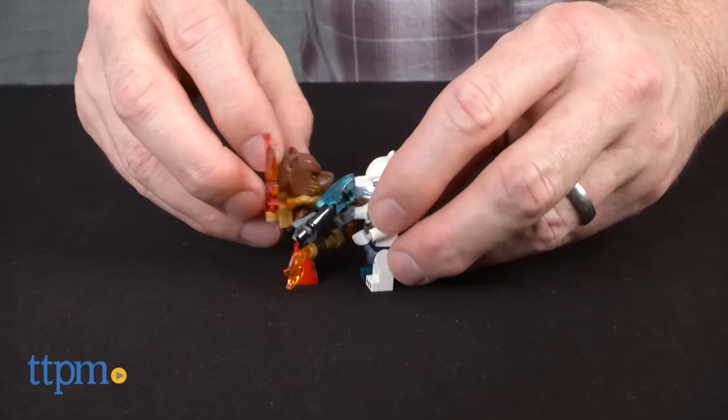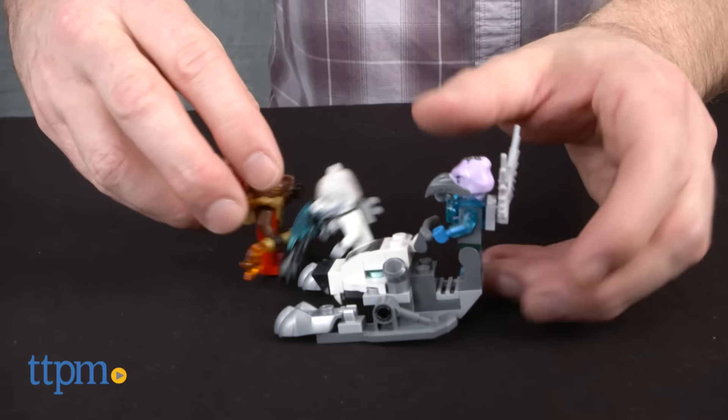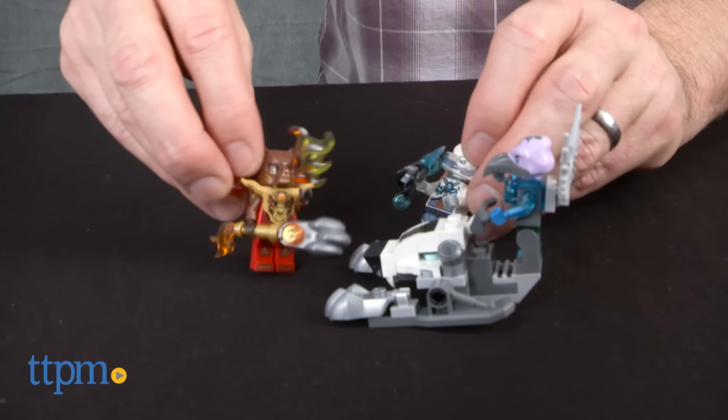The set is for LEGO and Legends of Chima fans ages 8 to 14. We think kids as young as 6 will want to play with the completed set, but might need some help building it. Older fans and collectors might like this one also.